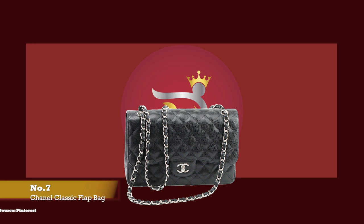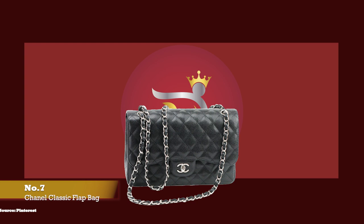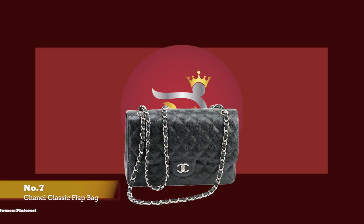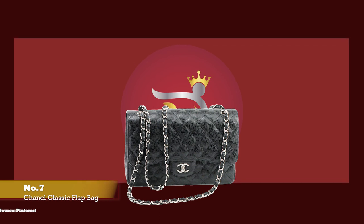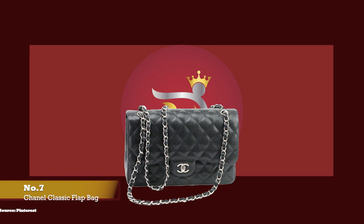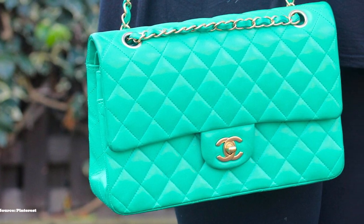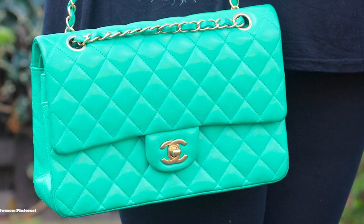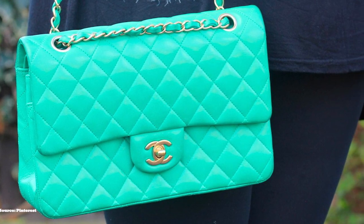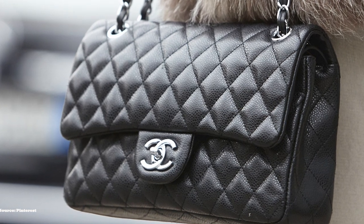At number seven, we have the Chanel Classic Flap, with prices starting at upwards of £7,090 for the small size and upwards of £7,550 for the medium size. From the expert craftsmanship to the beautiful and rich history behind this bag, the Chanel Classic Flap is most definitely a classic and timeless forever bag. The story of the Chanel Classic Flap is rooted in the creation of the Chanel 2.55 bag. The most significant adaptation was created by the late Karl Lagerfeld in 1983, who introduced a new version of the 2.55 called the Chanel Classic Flap, also known as the 1112.